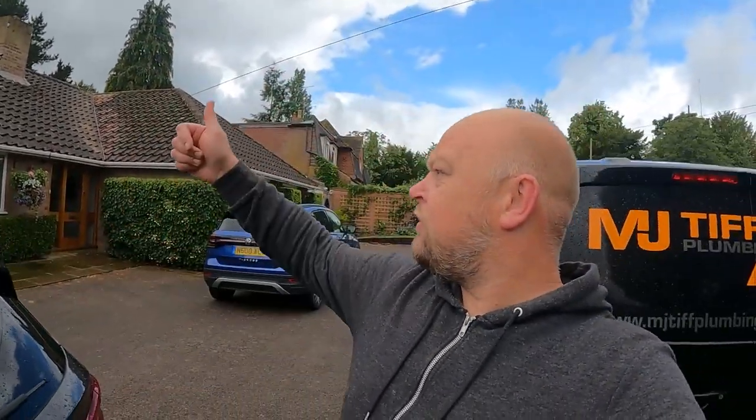Sometimes you'll do a job for someone and then they've got another job, another job, and another job all coming at the same time. Today I'm back at one of my favourite customers - David. He had the problem with the Aqualisa shower, which was sorted out by Aqualisa. While I was there he said 'Can you replace a kitchen tap?' which I've done for him - I didn't bother filming that.